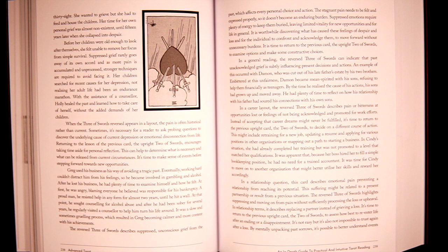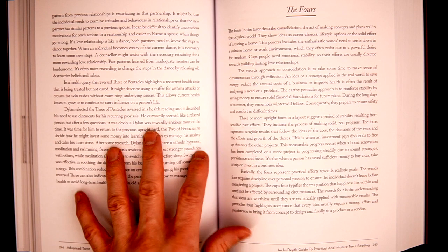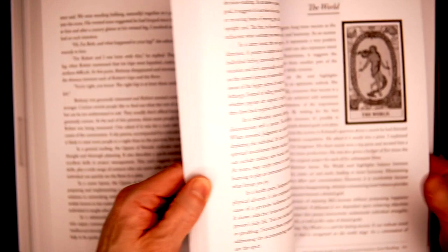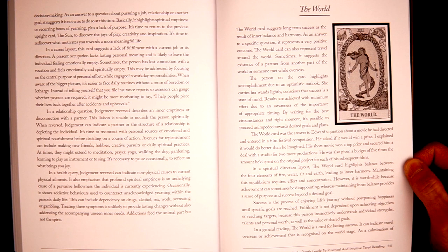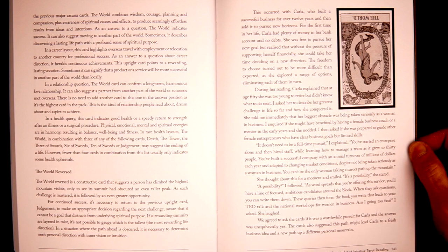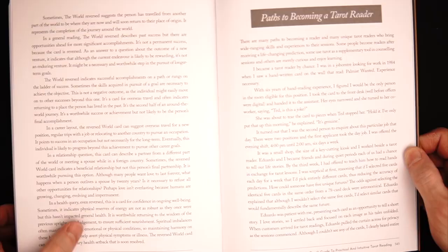I'm really looking forward to sinking my teeth into this and checking it out, because of the extensiveness of what's covered here. You just have page after page after page of just the threes alone. So very, very good breakdown. Let's take a look at the back — we have the World and the World reversed. Once you get into the majors, we do have a good page on the World, and then we sneak into the World reversed on the other side. So again, deep dive — really, really good stuff here.